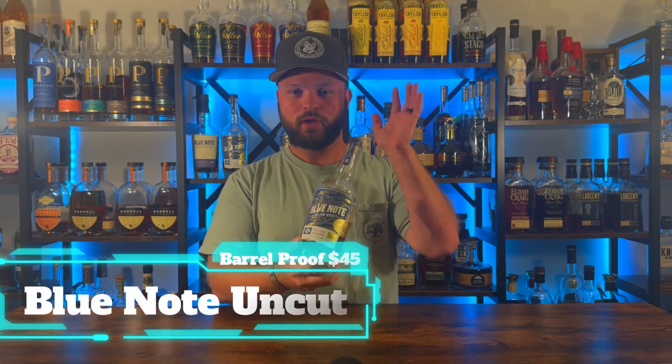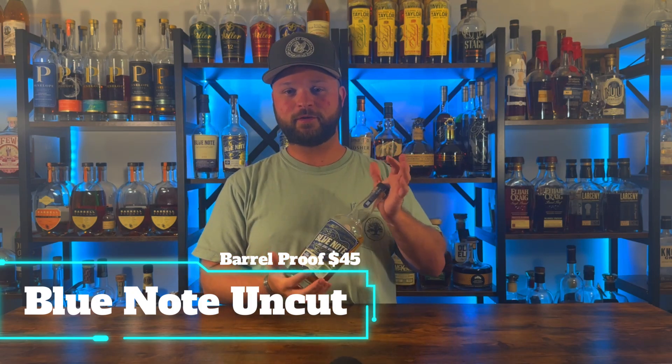I personally cannot do an under $60 bottle of bourbon list without putting one of my absolute favorites: Blue Note. This is the uncut, unfiltered — these are store picks, barrel proof. Delicious juice coming out of these. We've got a bunch on the shelf here because it is just my absolute favorite barrel proof cheap bottle. You can pretty much find them hopefully everywhere, though I know there are a couple of states that don't carry them. Blue Note does have a store locator on their website, so go check that out to find the closest store because they are delicious.